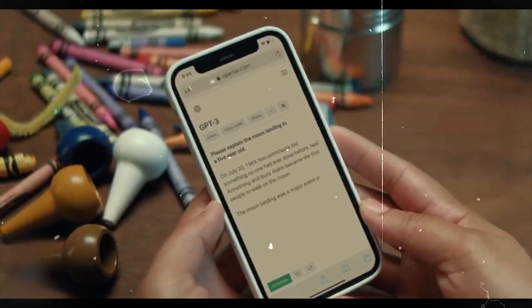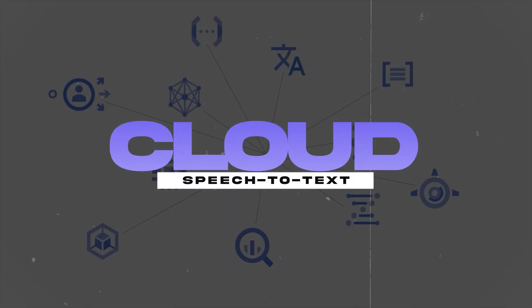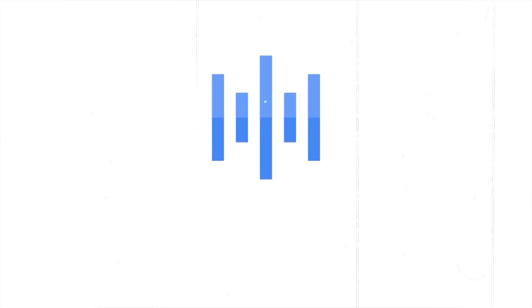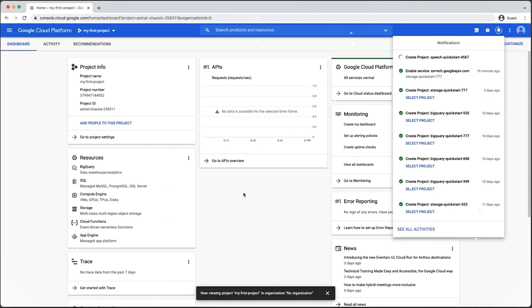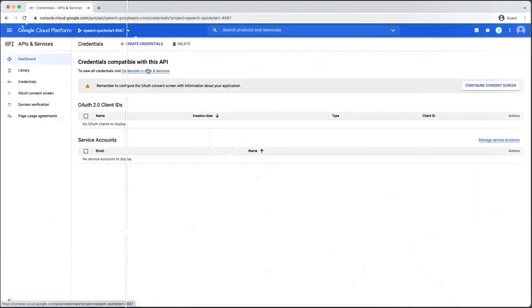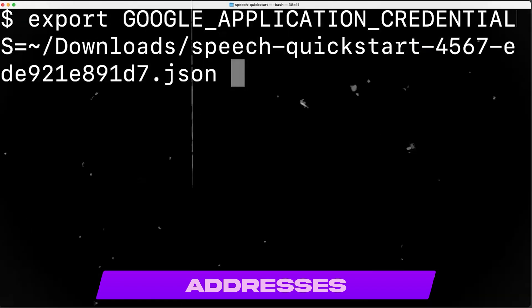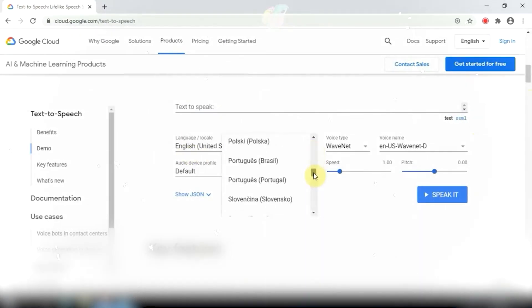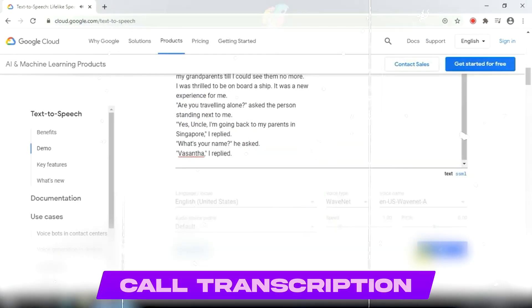Looking for the best tool for speech-to-text conversion? Cloud Speech-to-Text is a top applied tool in this space. It provides tips to improve transcription accuracy for uncommon and domain-specific words or phrases, lets you use classes to transform spoken numbers into addresses, years, currencies, and more, and offers a variety of trained models for voice control, call transcription, and video transcription geared toward domain-specific quality standards.